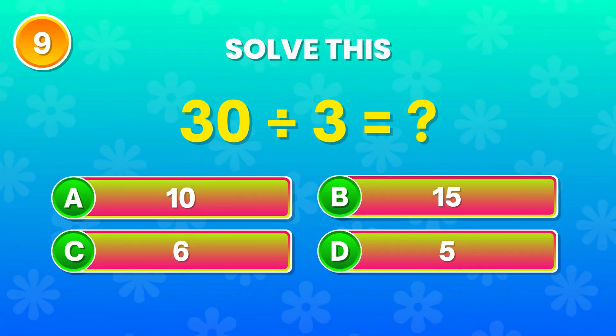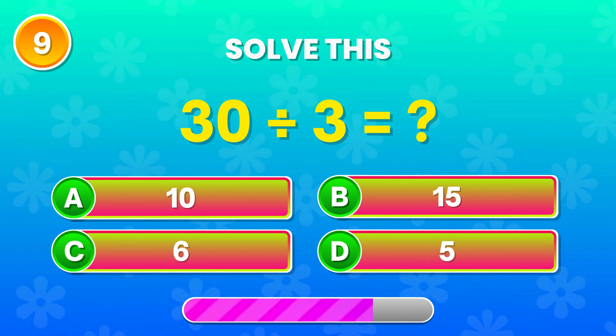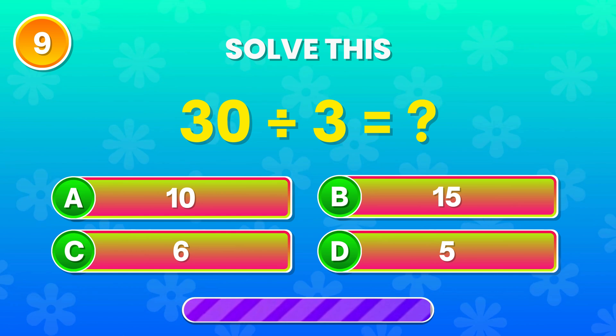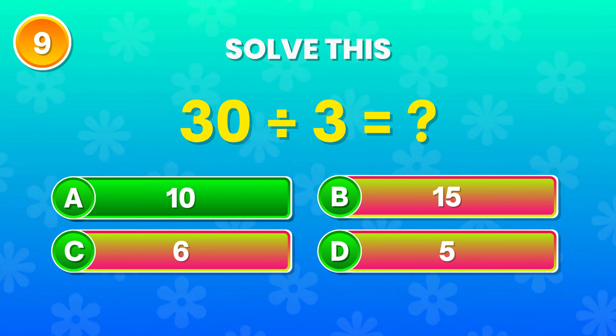30 divided by 3. What's the result? Correct! That's 10! Well done!